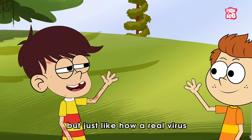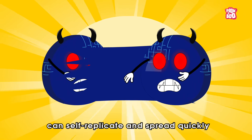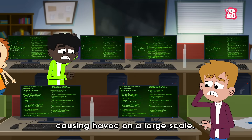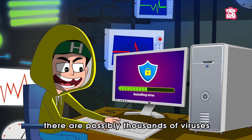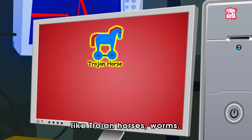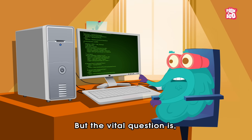Just like how a real virus can spread from one person to another, the computer virus can self-replicate and spread quickly from one computer to another, causing havoc on a large scale. And believe it or not, there are possibly thousands of viruses designed for different malicious purposes, like Trojan horses, worms, and spyware, just to name a few.